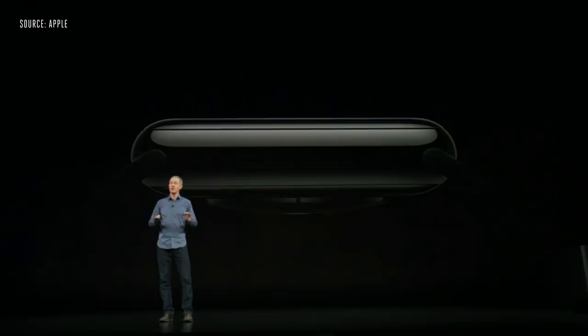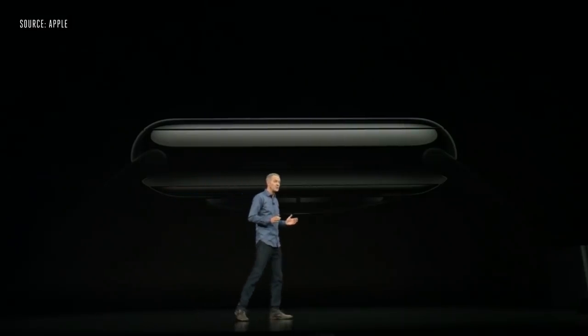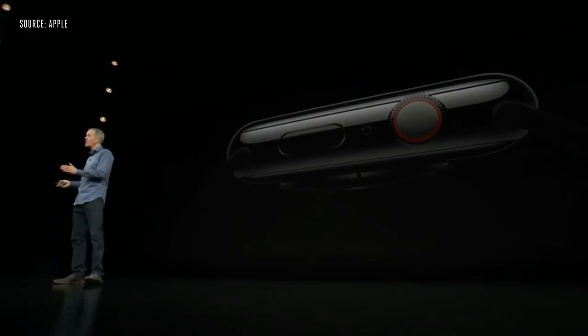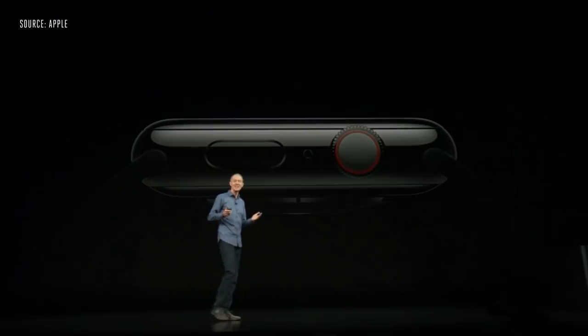The speaker has also been completely redesigned. It's 50% louder, which is great for phone calls, walkie-talkie, or Siri requests. We moved the microphone on Series 4 to the opposite side, as far away from the speaker as possible, to reduce echo, making phone calls even clearer.